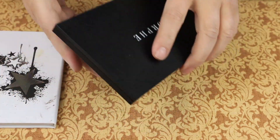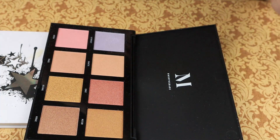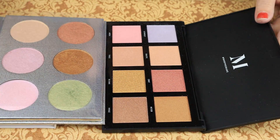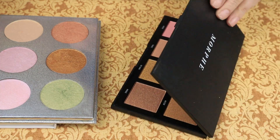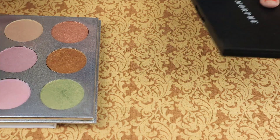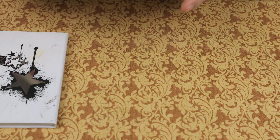Then we have the Morphe Highlighter Palette. They seem a bit similar except for a green shade. I think I will send the Morphe to my niece and keep the Sugar Bee.